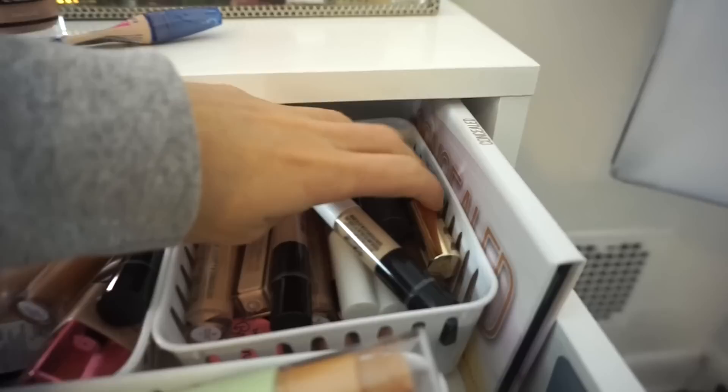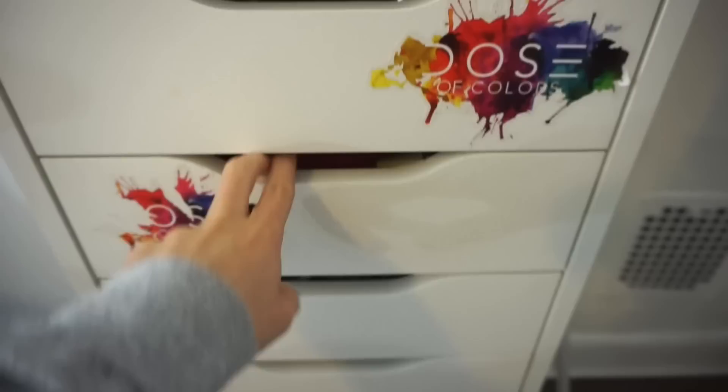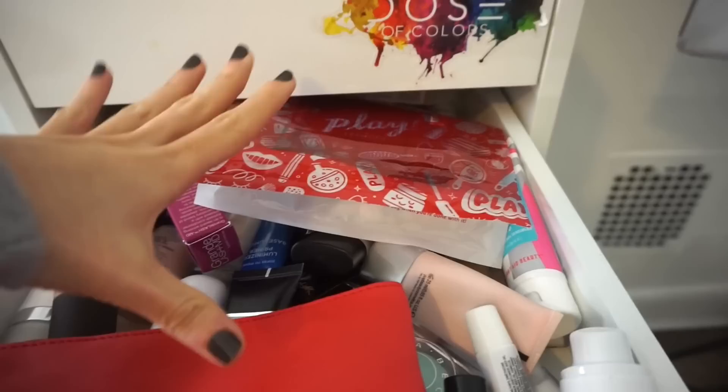This is a really good CoverGirl concealer — you can see I'm almost finished with that one. Next drawer is my primers. I didn't clean this up — this should not be here. Sometimes I just feel like I need help organizing.